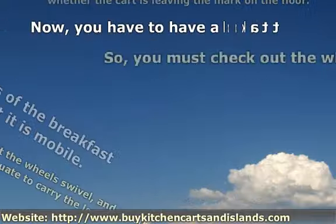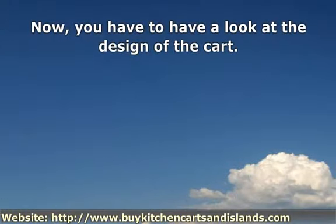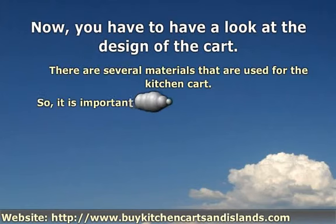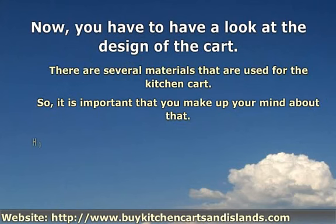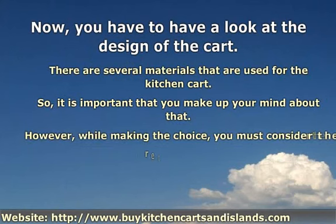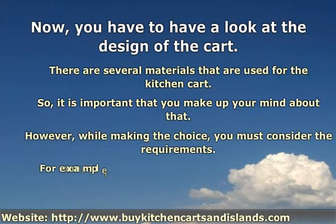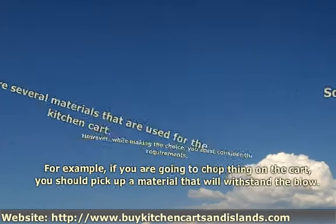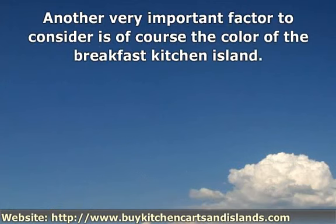Now, you have to have a look at the design of the cart. Another very important factor to consider is, of course, the color of the breakfast kitchen island.